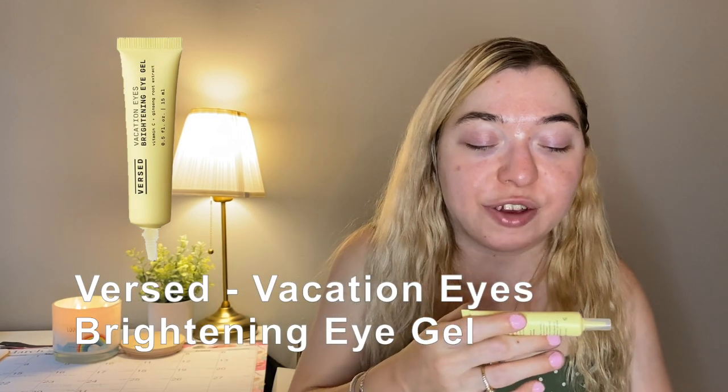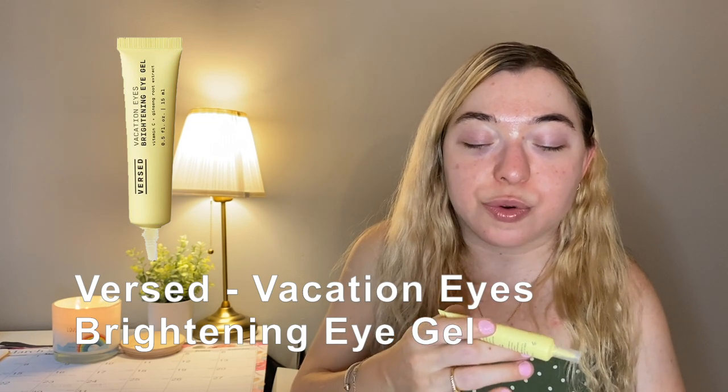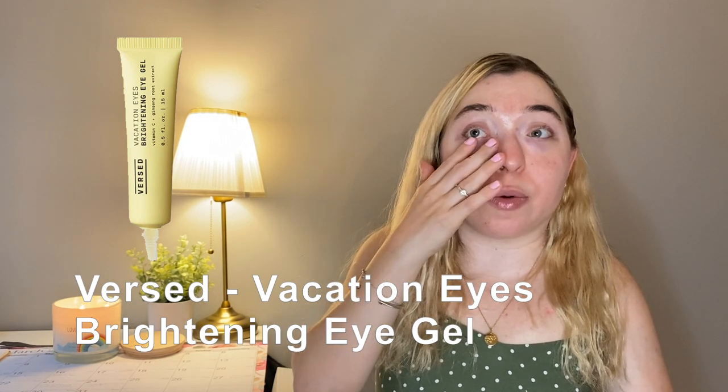For the under eyes I want to minimize the darkness and firm things up, because I'd love to be able to wear concealer and foundation without it caking and creasing in the lines. One thing I bought based on Hiram's recommendation is the Versed Vacation Eyes Brightening Eye Gel with vitamin C and ginseng root extract — hopefully the vitamin C will brighten things and the other extracts will help with firming.